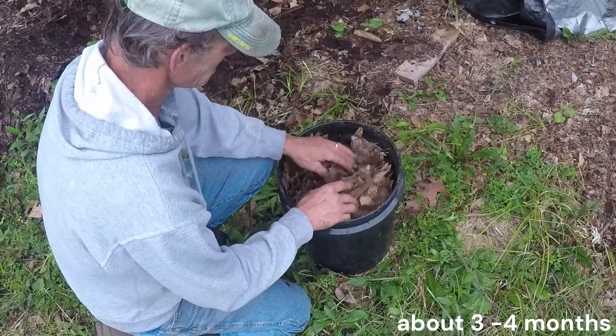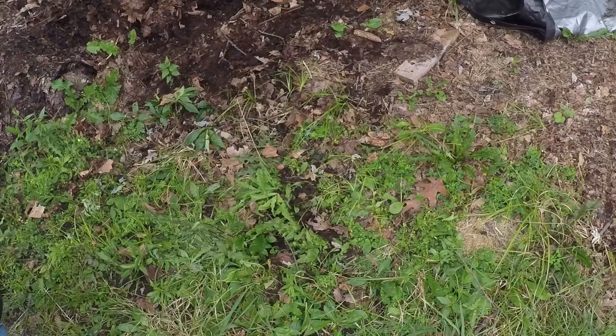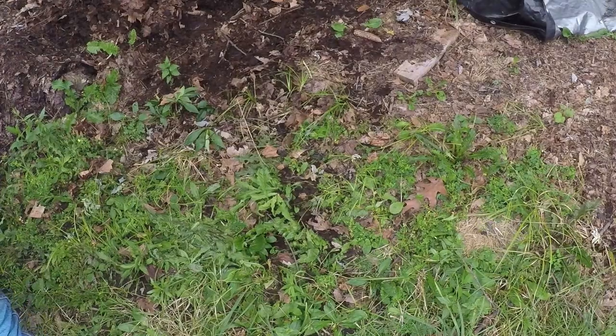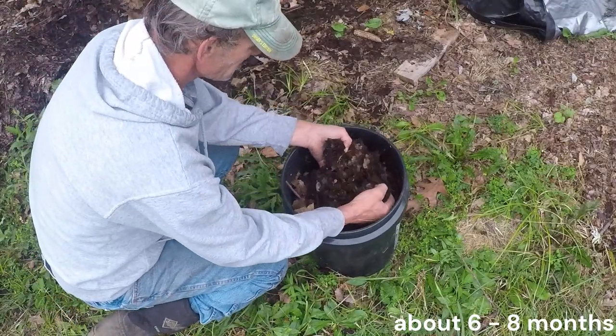Once a leaf falls, it begins a transformation. At first, the vibrant green fades as chlorophyll breaks down, revealing the yellows, oranges, and reds underneath. This is just the beginning of the leaf's journey.